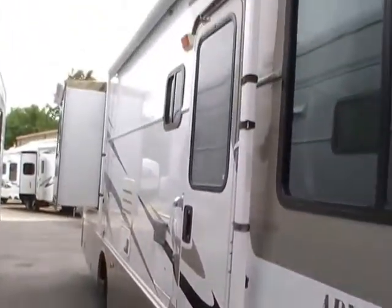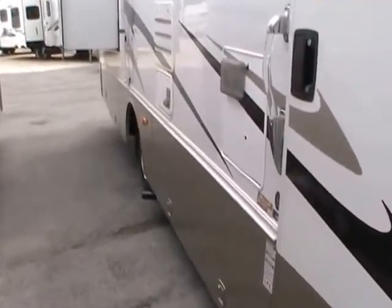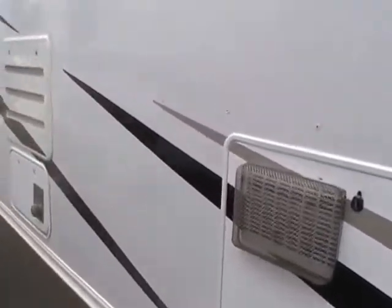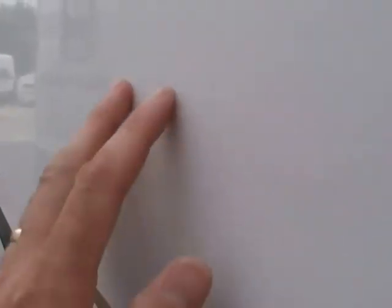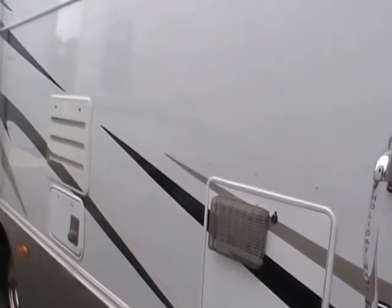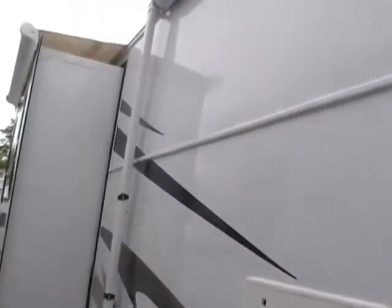This motorhome is probably the newest and cleanest Class A we have ever had. Holiday Rambler has been in business for over 50 years — all they build are luxury motorhomes and fifth wheels. This siding looks like fiberglass with a smooth, slick finish, but it's actually smooth aluminum, and it's not glued on — it's double riveted. So you will never have to worry about delamination on a Holiday Rambler.